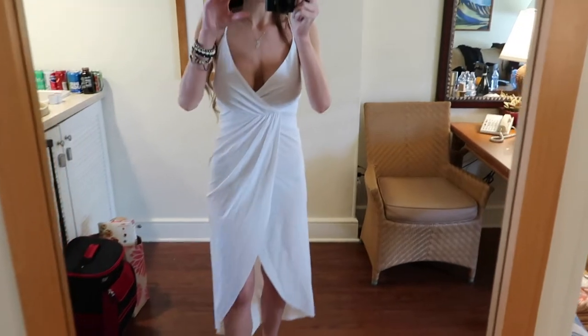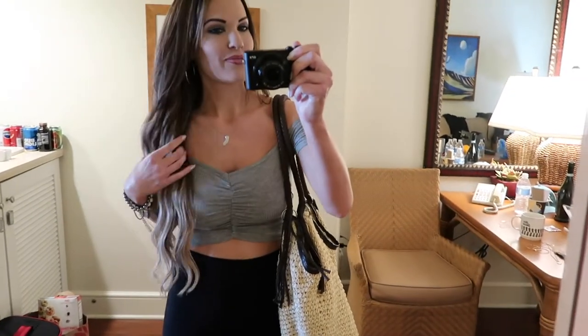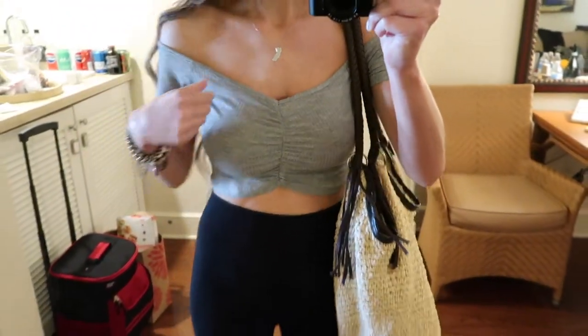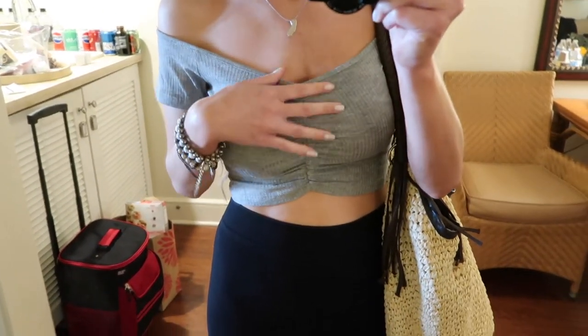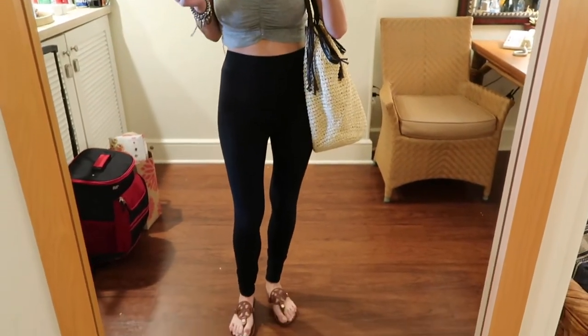I'll show you guys a little bit more of the dress up close, and then I will switch to the other one. This is the second item from Kalia — it is this top. I love it so much, it is super comfy and cute. It's a little crop top, gray, off the shoulder, and I love the v-neck and ruching right here. It is so cute. I just paired it with some high-waisted leggings for today.